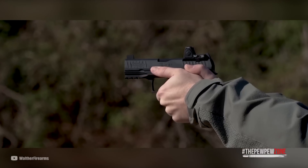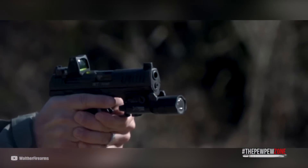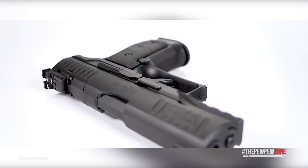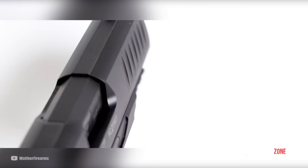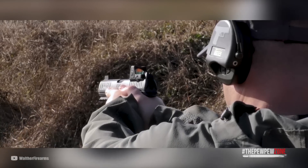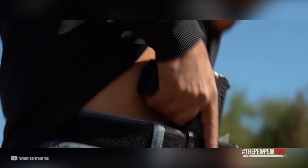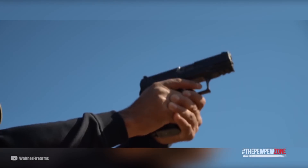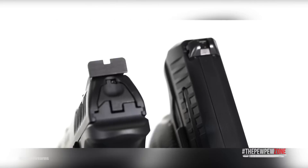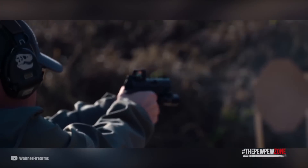This firearm's weight distribution reduces recoil, making it easier for shooters to maintain accuracy and improve overall performance. The Walther Q4 Steel Frame also features Walther's legendary barrel, phosphoric sights, and front and rear serrations, providing shooters with all the advantages they need to succeed in any situation. With its impressive specs and features, the Walther Q4 Steel Frame is a remarkable metal-framed gun offering superior performance and precision — an ideal choice for anyone who demands the best from their firearms.